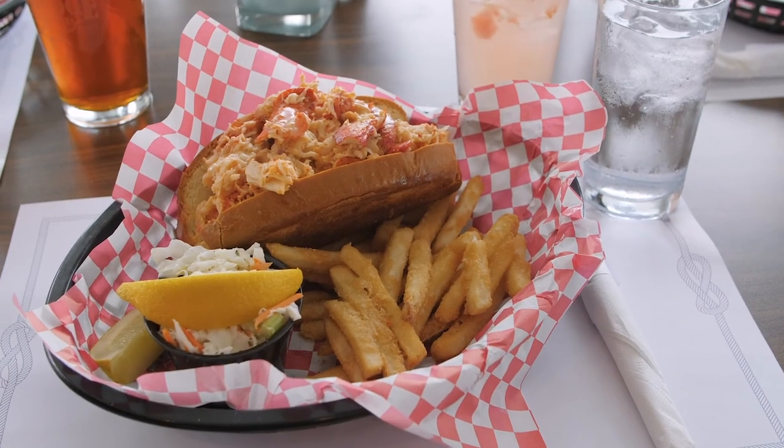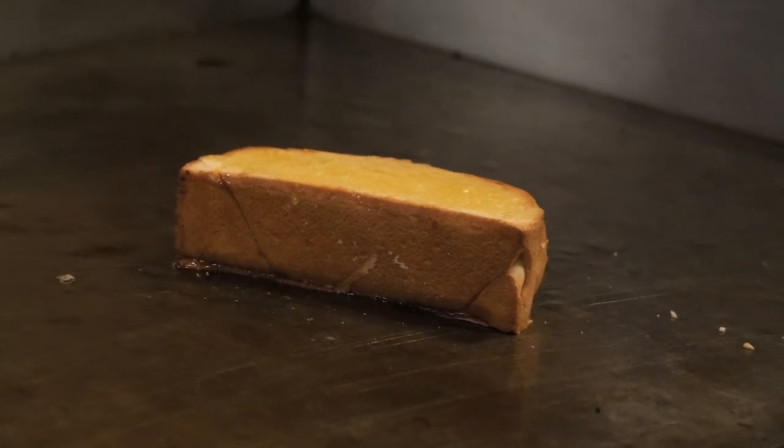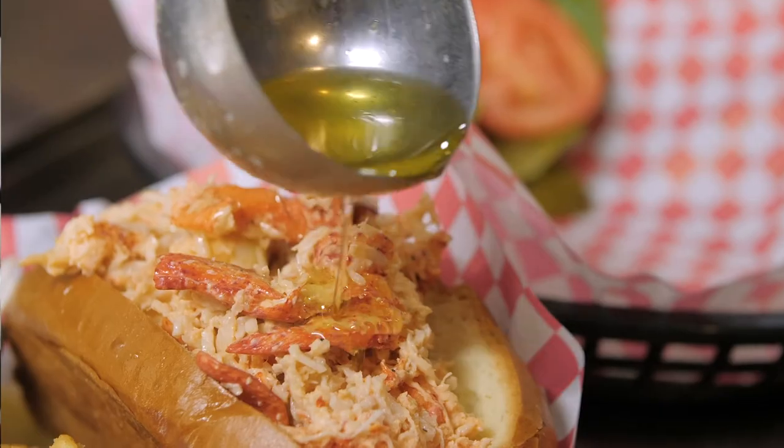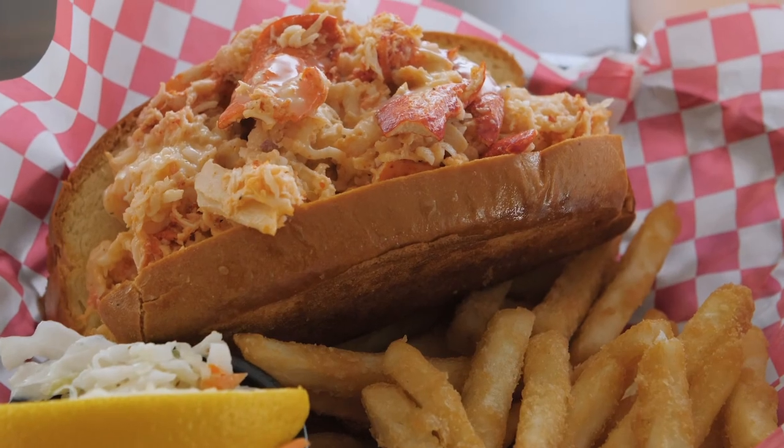First up is our lobster roll. It is knuckle, claw, and leg meat. Added to it is mayonnaise, hot sauce, salt and pepper, some other spices with some red onion and celery. There is nothing but rave reviews from everybody that has one.